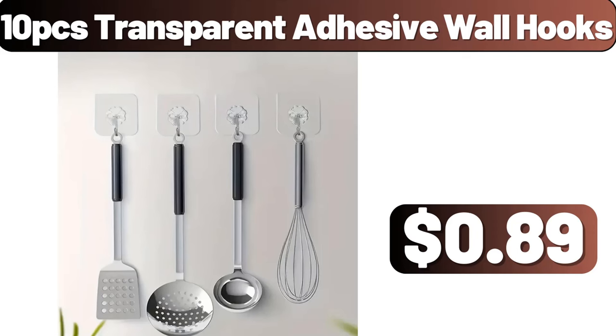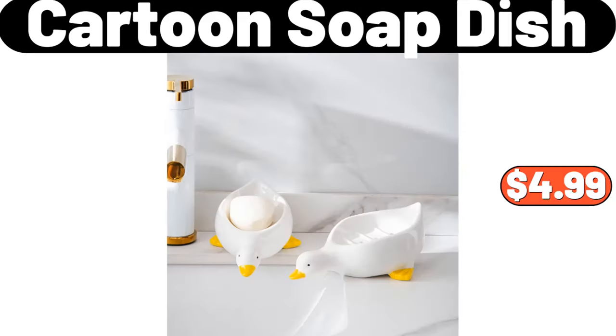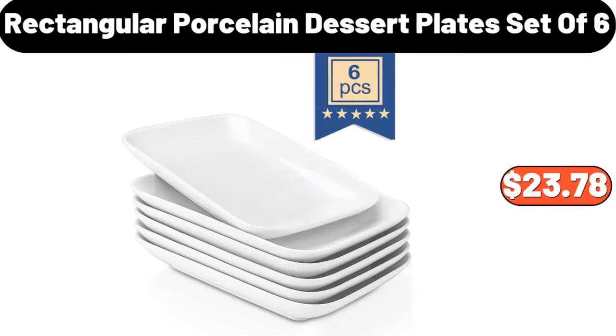10 PCS transparent adhesive wall hooks, $89. Three-piece rectangular storage baskets with lid, $23.99. Cartoon soap dish, $4.99. Rectangular porcelain dessert plates, set of six, $23.78.